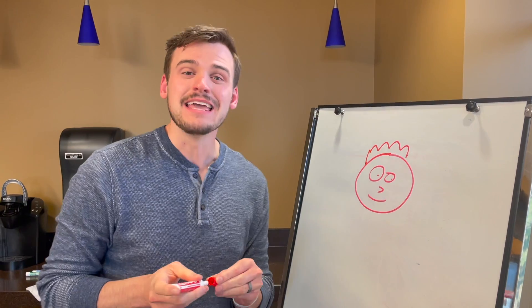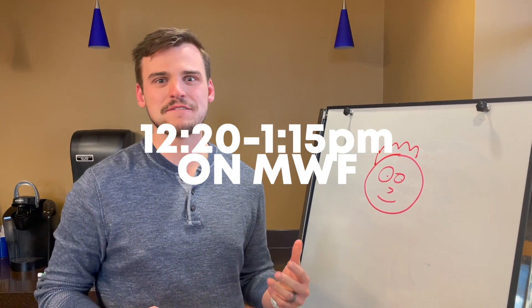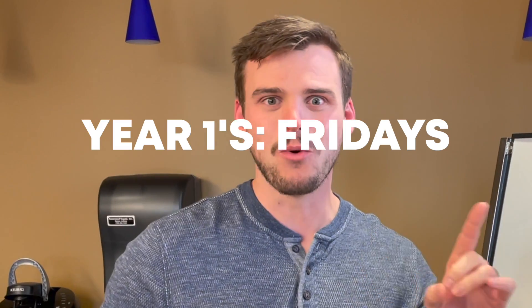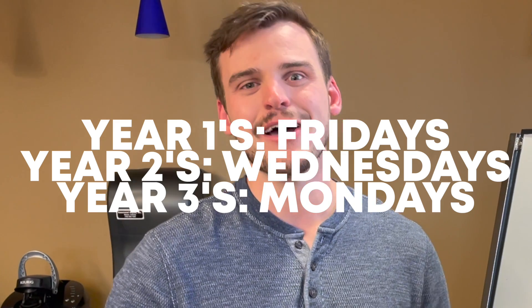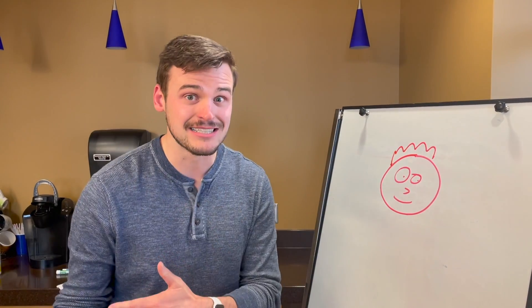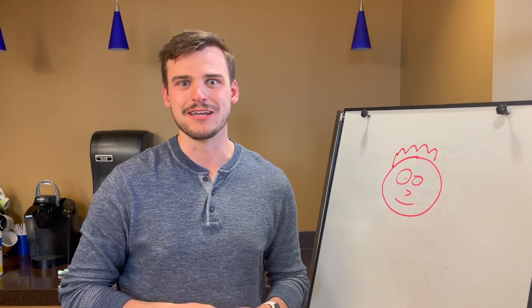Number 10: All Kern students meet in their cohort meetings from 12:20 to 1:15 p.m. on Monday, Wednesday, Fridays. Your 1's are on Fridays, your 2's are on Wednesdays, your 3's are on Mondays. So try to avoid scheduling any classes that might meet during that 12:20 to 1:15 class period for their cohort.